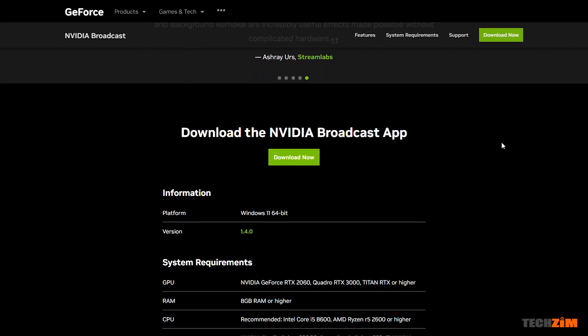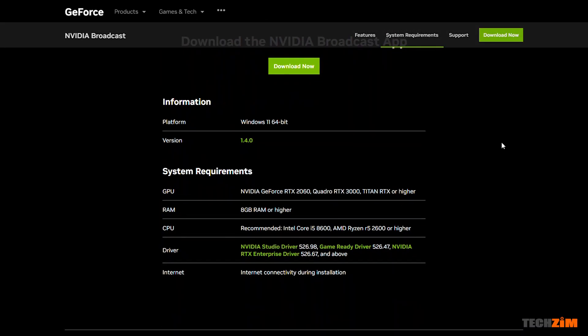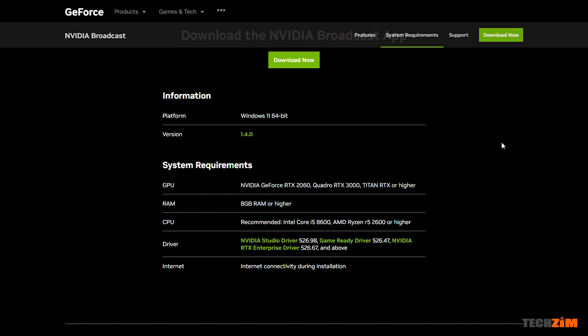This software is processing these audio and video effects in real time, which is why the system requirements are pretty high. You need at least an NVIDIA RTX 2060, an RTX Titan, or a Quadro RTX 3000 GPU. And for CPU, at least an 8th gen Intel Core i5 or an AMD Ryzen 5 2600.